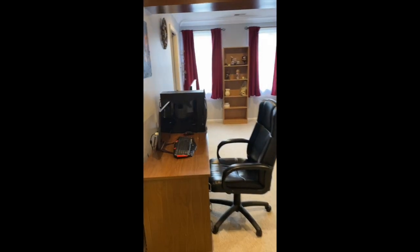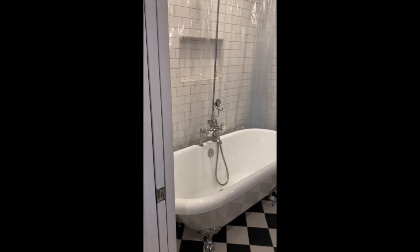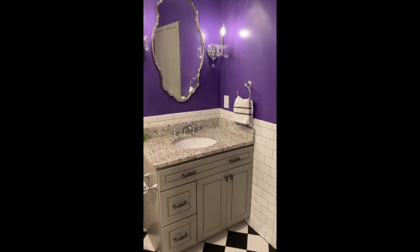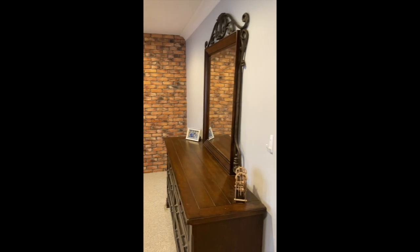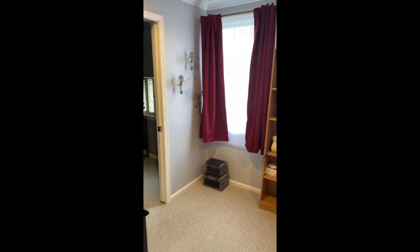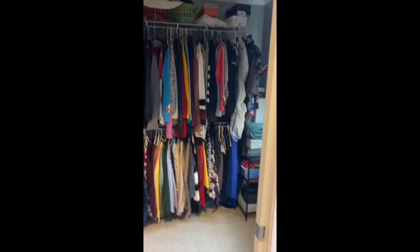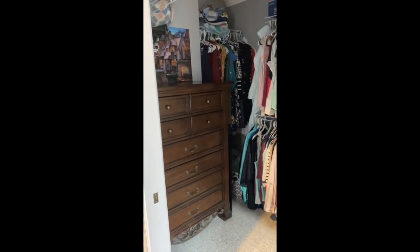When coming into the downstairs master bedroom area, you have an ensuite beautifully done bathroom with a fun clawfoot tub, shower with subway tile, your own personal chandelier, as well as custom cabinetry, a lot of storage, and granite countertops. The bedroom itself has a great faux brick accent wall. Plenty of room for a king-size bed and all the furniture that goes with it. Three nice-sized windows, good natural lighting, and closet space with some natural lighting and room for plenty of hanging and a dresser.